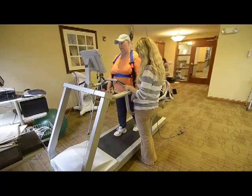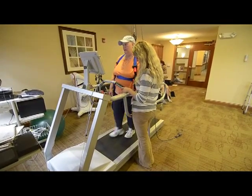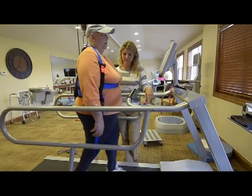Throughout this process, she's been able to improve her balance immensely. She can walk without an assistive device now. She doesn't need to hold on to the railing or anything, and she's doing some of the most challenging activities that we could think of.